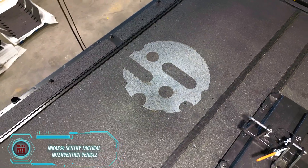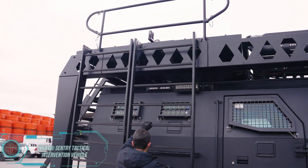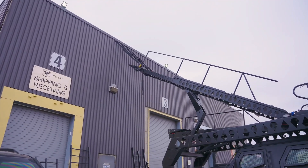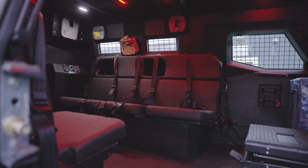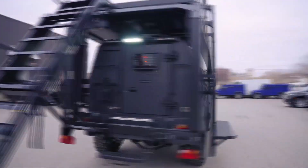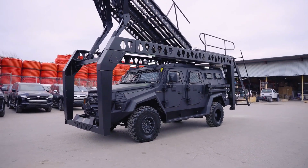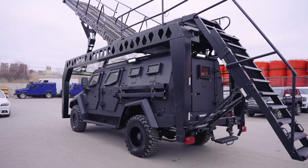The Inca's Sentry is perfect for assault teams. Its standout feature is a folding ramp, which makes it easy to quickly climb into buildings, trains, and even ships. The Sentry can seat up to 10 people, is powered by a robust 330-horsepower diesel engine, and is armored to withstand rifle fire. The manufacturer also offers optional features like a siren and a PA system, making it an excellent choice for various tactical operations.